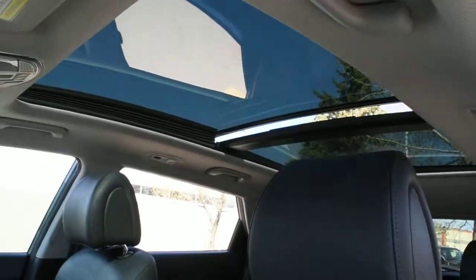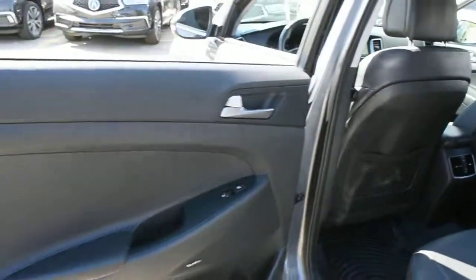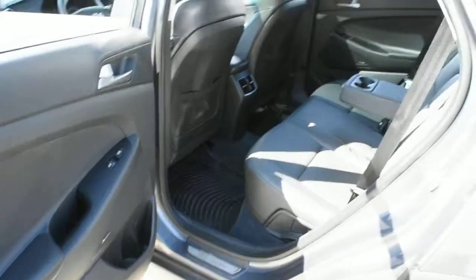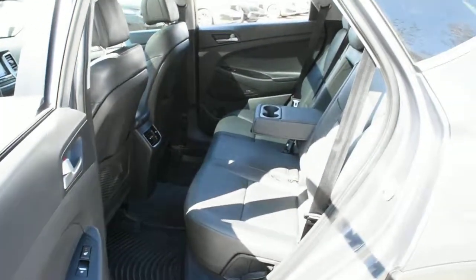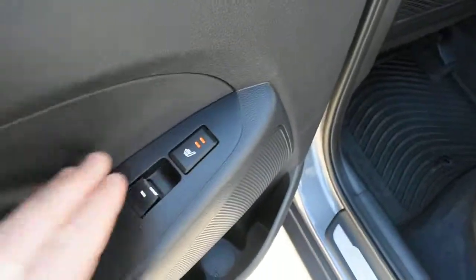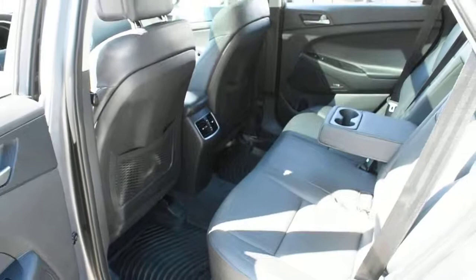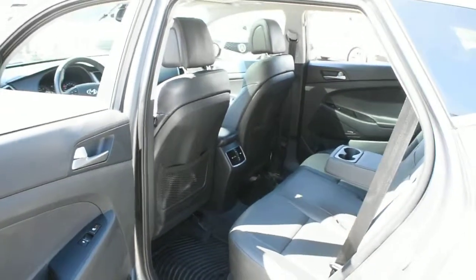And once again on the rear line you do have your panoramic power adjustable sunroof. As we make our way towards the second row, you are met with a perforated ebony leather center folding armrest as well as your heated seat controls for the second row. Thank you for your time watching this video — come visit Westside Akron for further details.